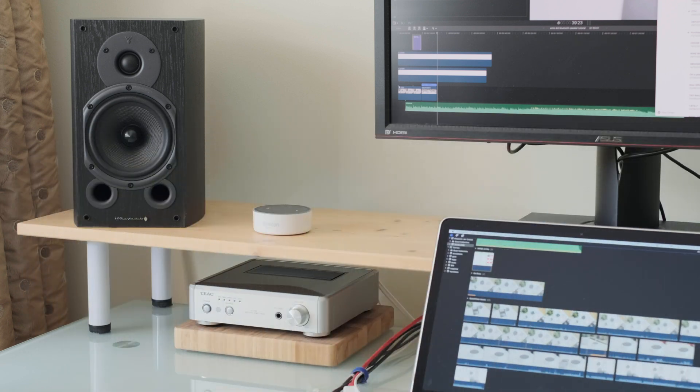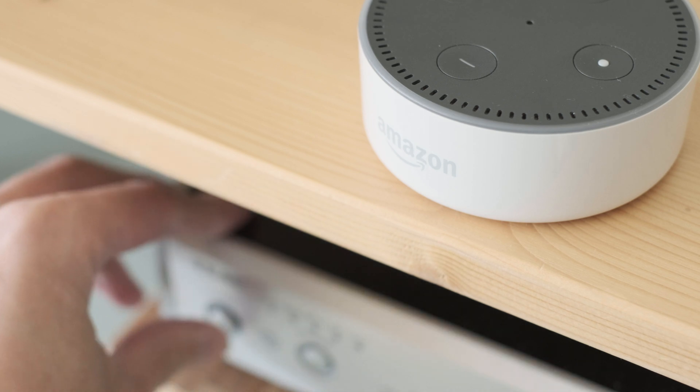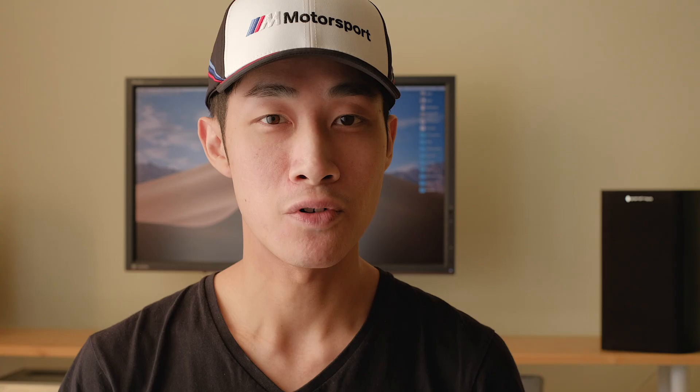Alternatively, you can connect the Echo Dot via 3.5mm jack at the back to a proper hi-fi, adding streaming functionality to your system if it doesn't already support it in the first place.